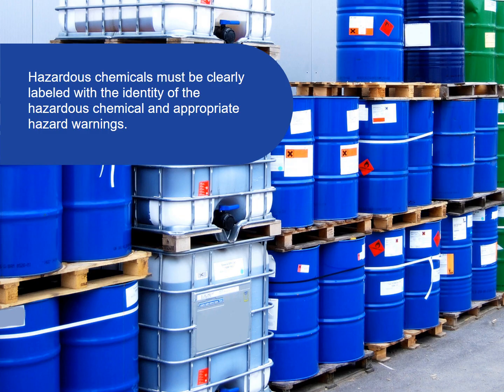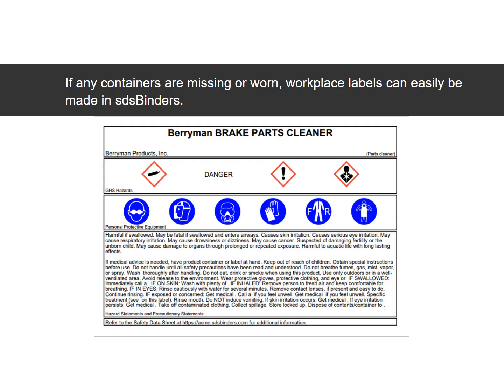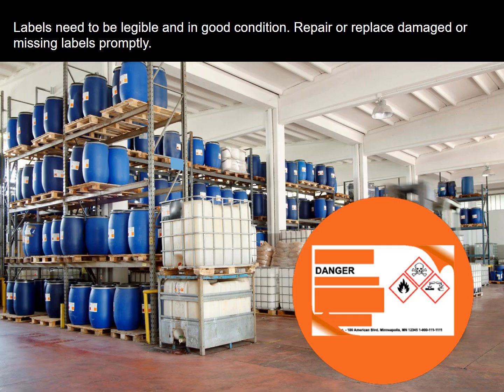Hazardous chemicals must be clearly labeled with the identity of the hazardous chemical and appropriate hazard warnings. If any containers are missing or worn, workplace labels can easily be made in SDS binders. Labels need to be legible and in good condition. Repair or replace damaged or missing labels promptly.